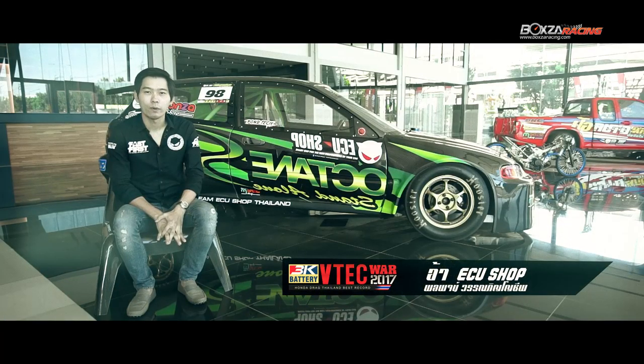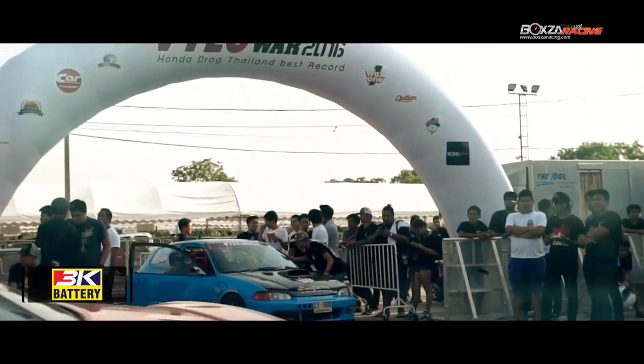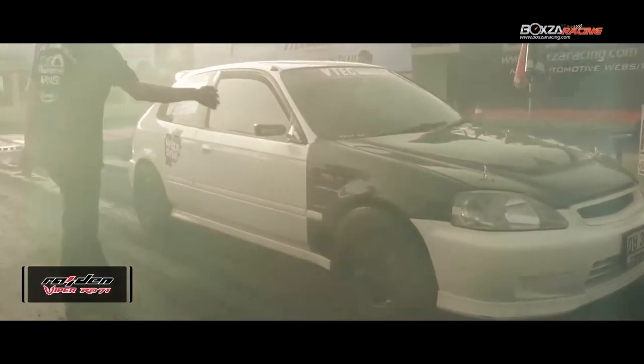If you talk about the 3K VTEC Wall, you need to know it's a company that includes Honda. It's a company that is big in Thailand, and it's a company that we sell for Honda.